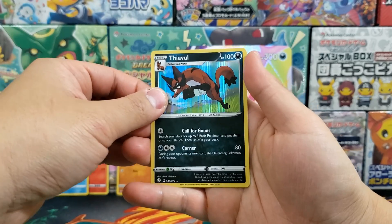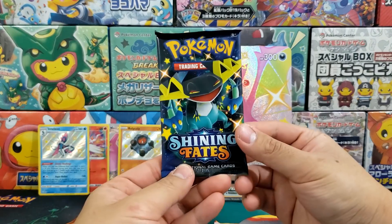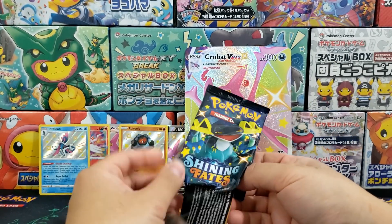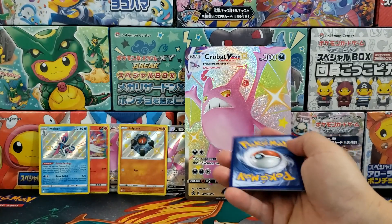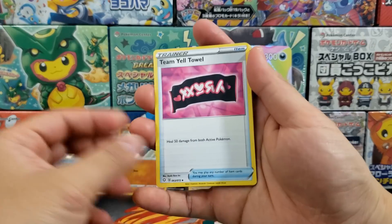We got ourselves the Dival — whichever way you want to pronounce it — Holo Rare. That's a new Holo Rare for me; haven't seen that one, so it'll be nice to add it to my collection. So if you would like to win one of two Shining Fates Elite Trainer Boxes, leave a comment, be subscribed, and enter for a chance to win one. Hey, it's free stuff — so why not?